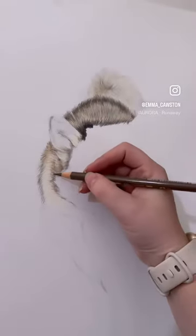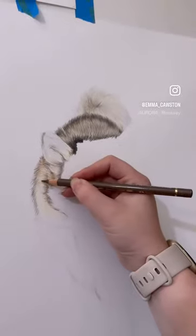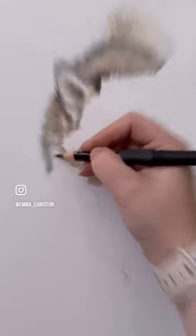Hi everybody, today I'm excited to share with you my experience with the Drawing and Malamut commission. As an animal lover, I've always wanted to draw this popular dog breed, and when the client expressed her desire to have a coloured pencil drawn Malamut, I couldn't decline the opportunity.